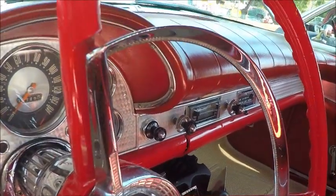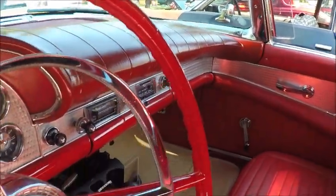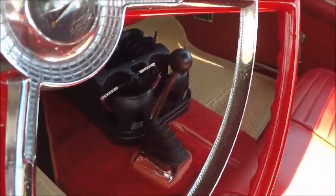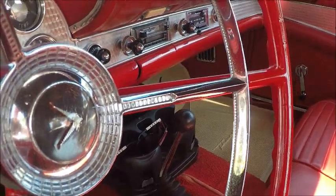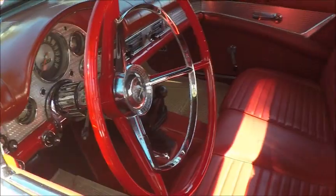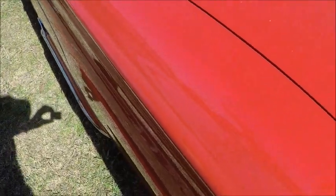You'll notice the padded dash and the nice machine-turned dash, but you'll also notice it has what looks like a three-speed manual transmission, which I think was the standard transmission. Of course, Ford-O-Matic was also available.